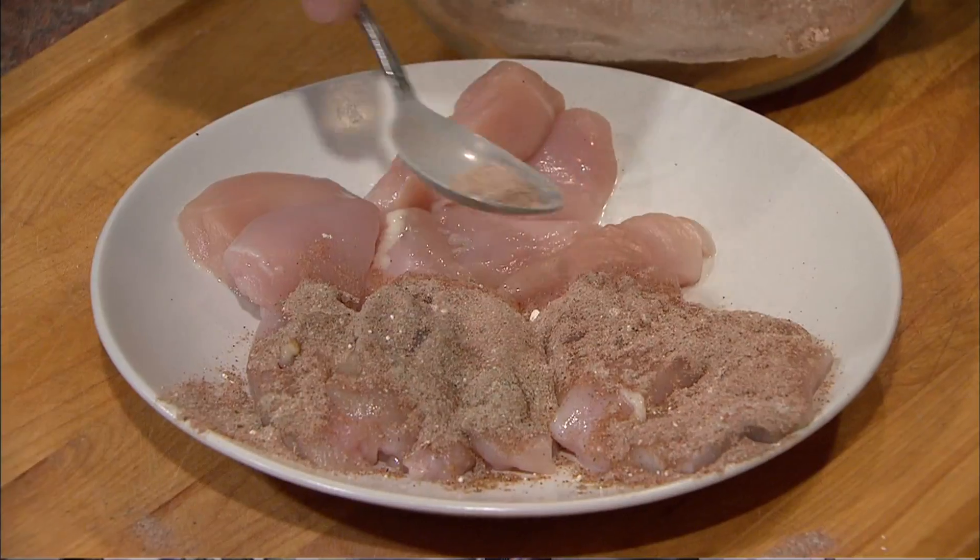Chef Rob Stinson from MPB's Fit to Eat has a great idea for a healthier, 100% chicken nugget. What about it, Chef Rob?